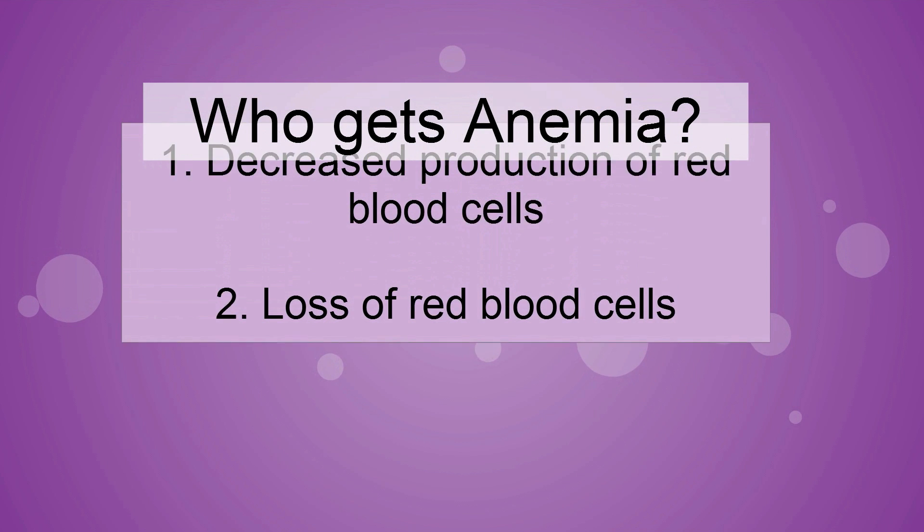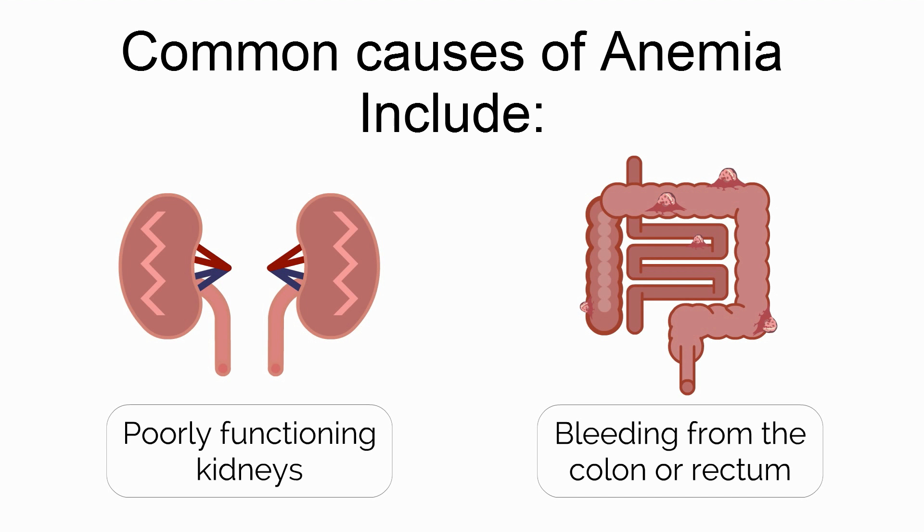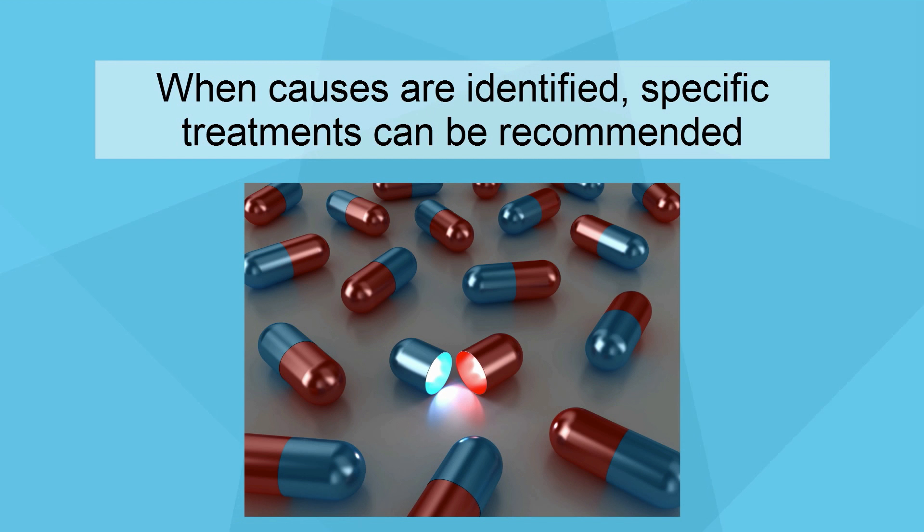People who become anemic from cancer or chemotherapy may have a decreased production or increased loss of red blood cells. Other common causes include poorly functioning kidneys or bleeding from the colon or rectum. It is important to identify the specific cause in order to select the best treatment.